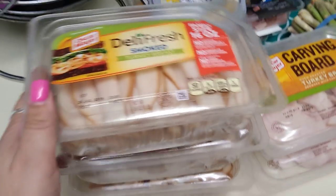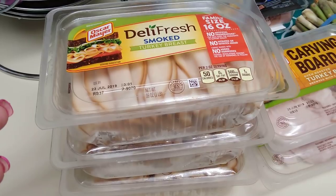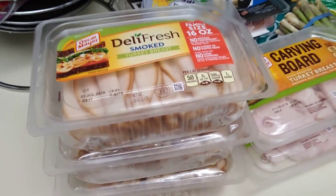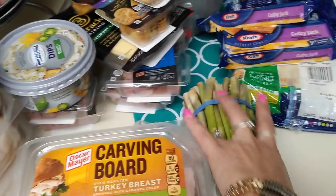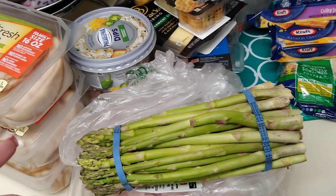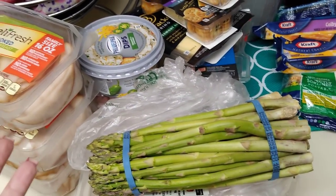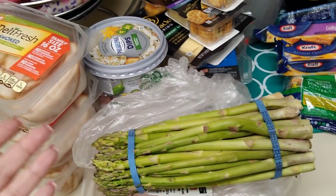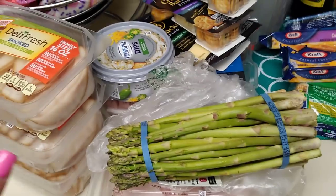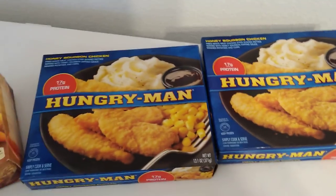I grabbed carving board turkey packs — two packs, 7.5 ounces, expiration June 29th 2019. I also hauled a lot for Ollie, picking up three 16-ounce packs of Deli Fresh smoked turkey breast, expiration July 23rd 2019. All this stuff was either two for 99 cents or 99 cents. I also grabbed some fresh asparagus because I'm incorporating it into my diet with protein — I've been seeing a lot of keto recipes using asparagus.